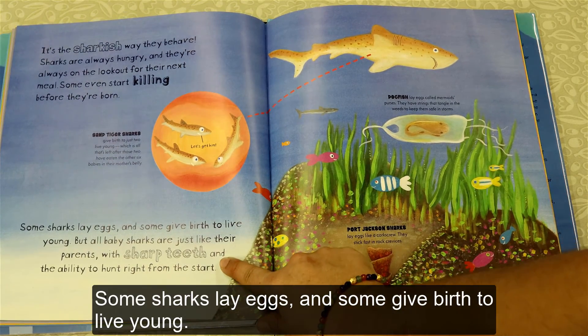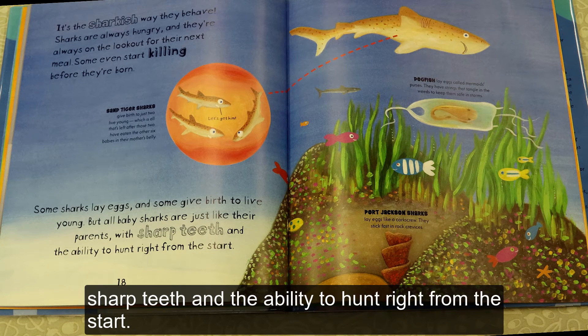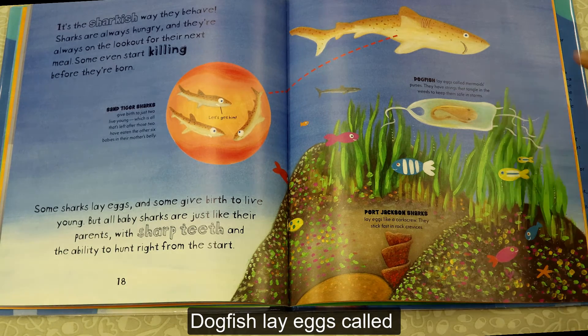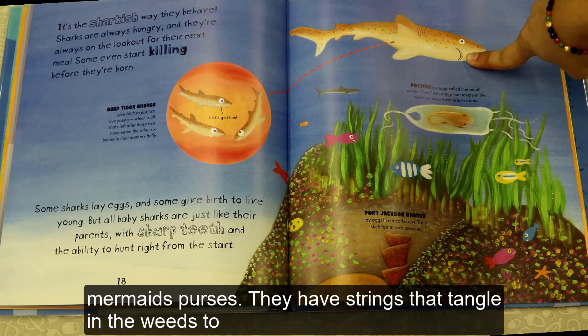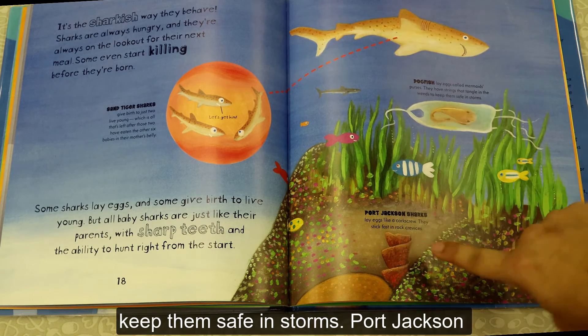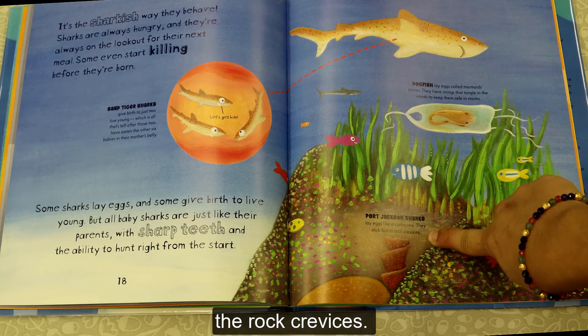Some sharks lay eggs and some give birth to live young. But all baby sharks are just like their parents, with sharp teeth and the ability to hunt right from the start. Dogfish lay eggs called mermaid's purses. They have strings that tangle in the weeds to keep them safe in storms. Port Jackson sharks lay eggs like a corkscrew — they stick fast in the rock crevices.